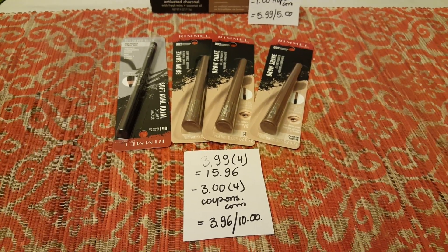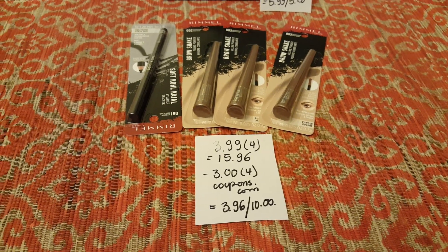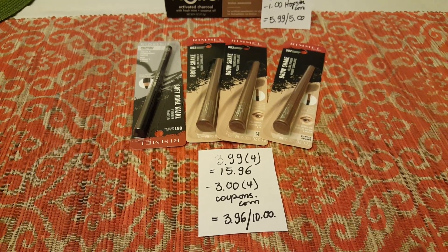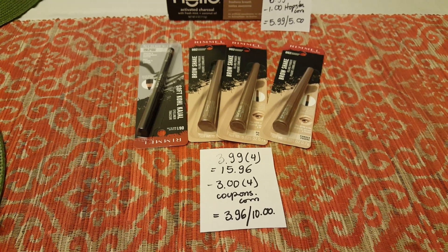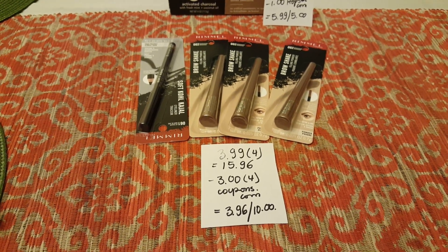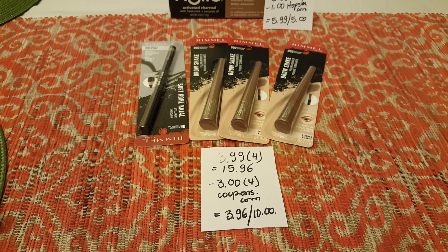I grabbed four of them because there's a limit of two times you can do this deal. All of these are $3.99, so four of them is $15.96. I used four of the $3 coupons from coupons.com, paid $3.96, and got $10 back in bonus cash.